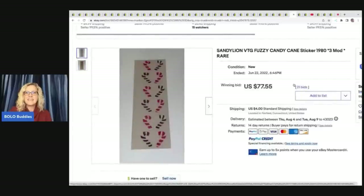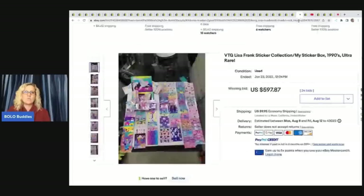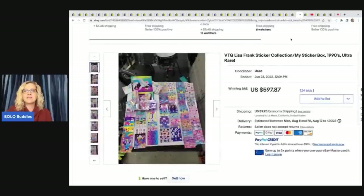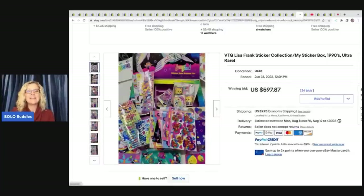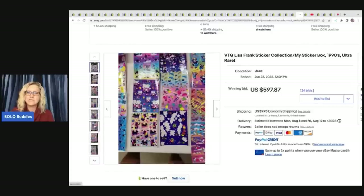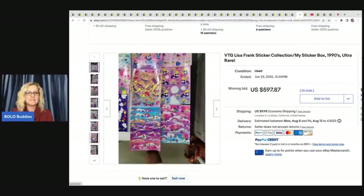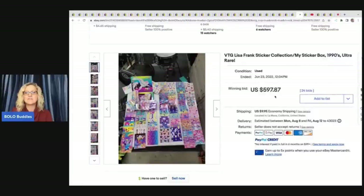These are the Fuzzy Candy Cane stickers — they sold for $77.55. And we have a Lisa Frank lot — wait until you see this. Lisa Frank — vintage Lisa Frank — if you can find her, most items that are vintage Lisa Frank go for big money, not just stickers. This is a sticker lot and it sold for $597.87 plus shipping.